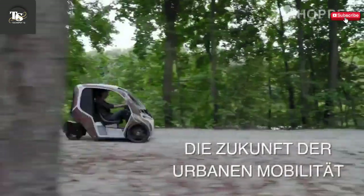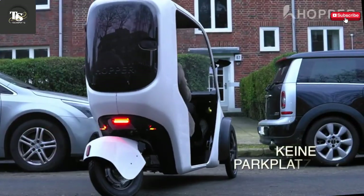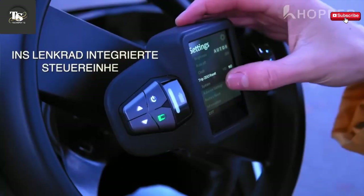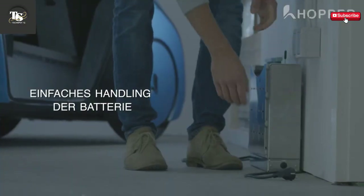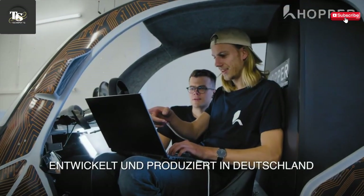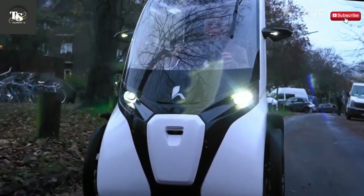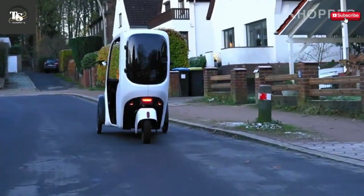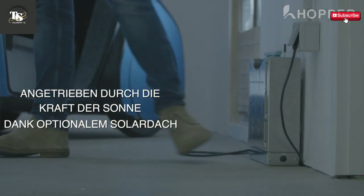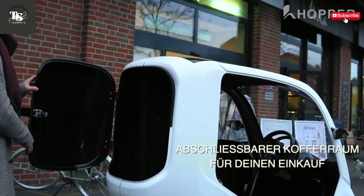What truly sets the Hopper apart are its advanced technological features. It comes equipped with smart sensors that enhance safety by monitoring the surrounding environment, while its autonomous driving capabilities add a layer of convenience that aligns with the future of smart transportation. The vehicle's intuitive control interface ensures that drivers of all experience levels can operate it comfortably, whether for short daily commutes, quick errands, or efficient last-mile travel. Designed to meet the evolving needs of eco-conscious urban residents, the Hopper offers all these features at an estimated base price of around $10,800, positioning it as a forward-thinking mobility solution that embraces the changing dynamics of modern urban living.